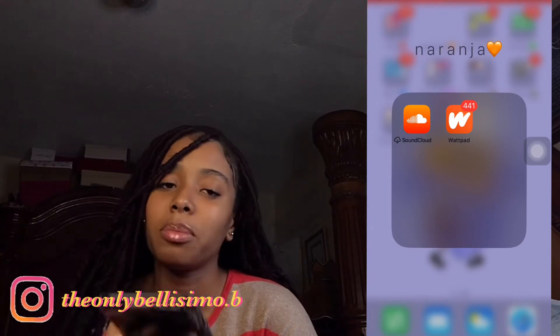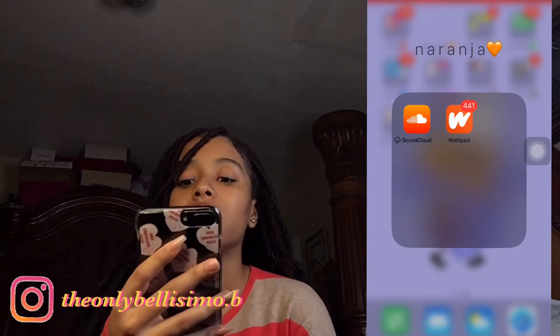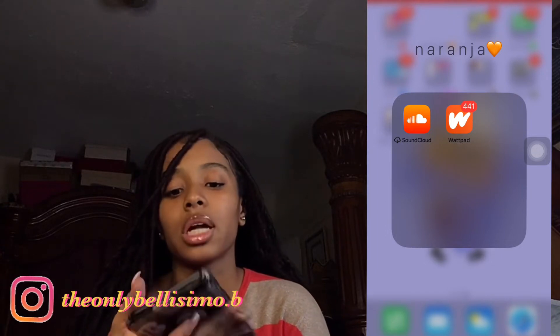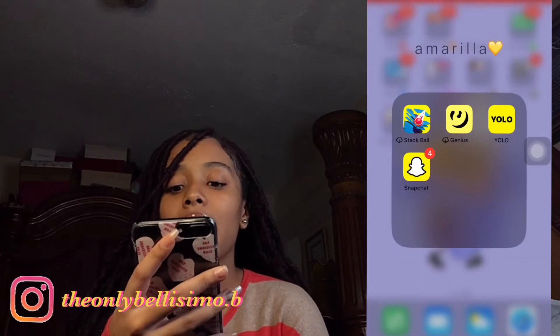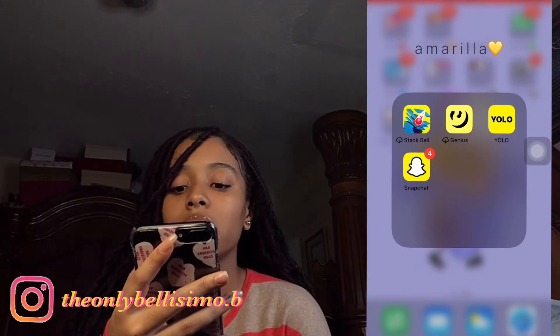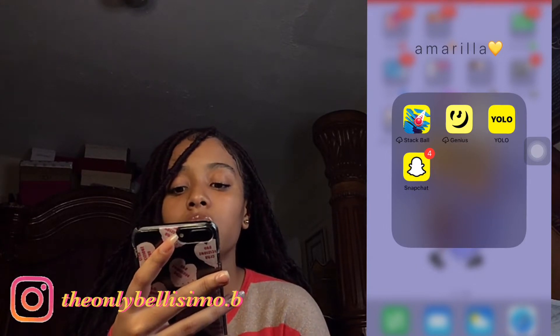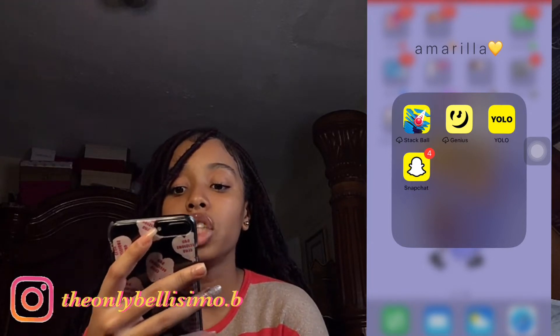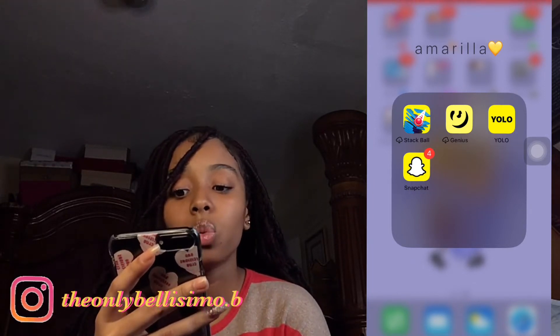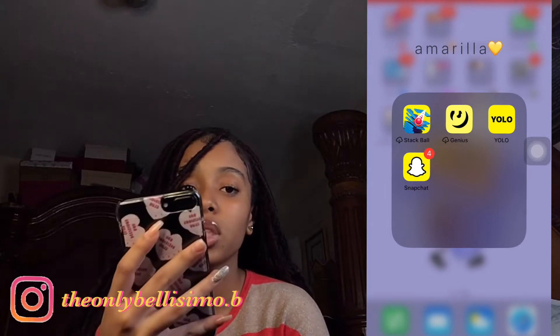For orange we have SoundCloud and Webpad — Webpad is a reading app. SoundCloud is uninstalled because I barely use it. Then for yellow — Stackball, which is a game I play when I'm bored, Genius, Yolo, and Snapchat, which I use all the time.